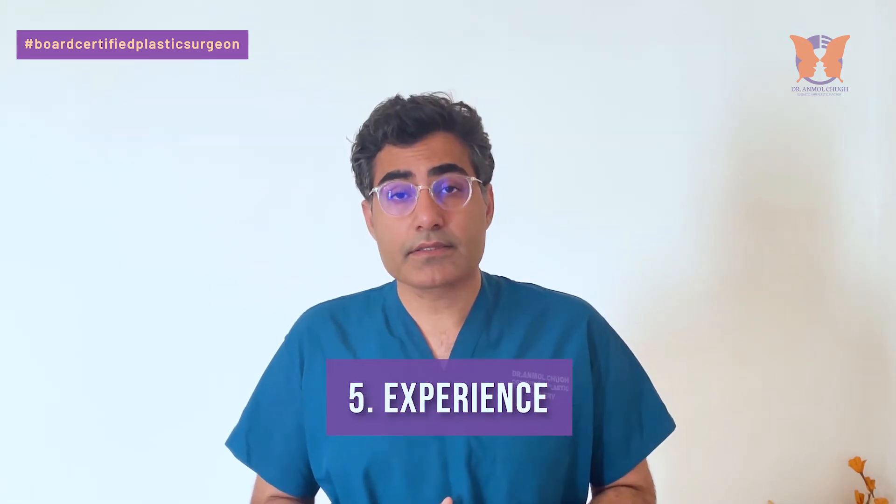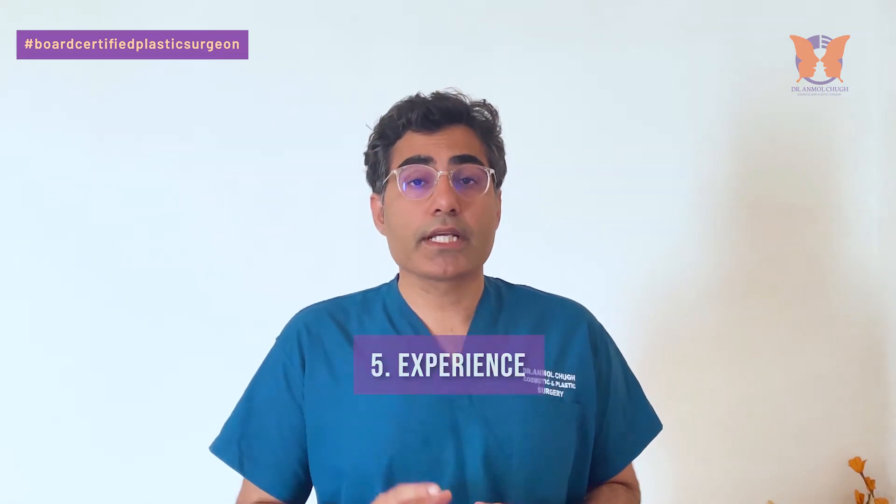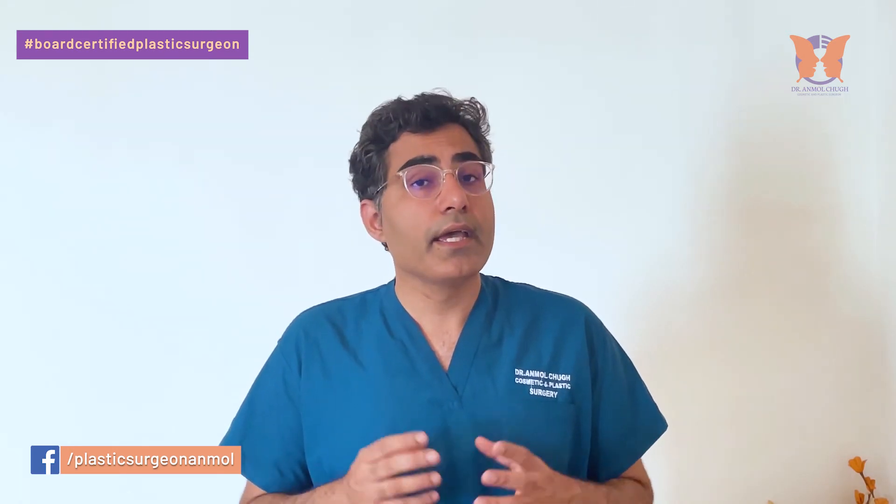Number five: experience. This procedure has to be done by a trained cosmetic and plastic surgeon who has done a number of breast surgeries and trained at an institute renowned for breast surgeries. Trained in breast surgeries from one of the best in the business, Dr. Graham Southwick from Melbourne Institute of Plastic Surgery, in which we have performed different types of breast surgeries.